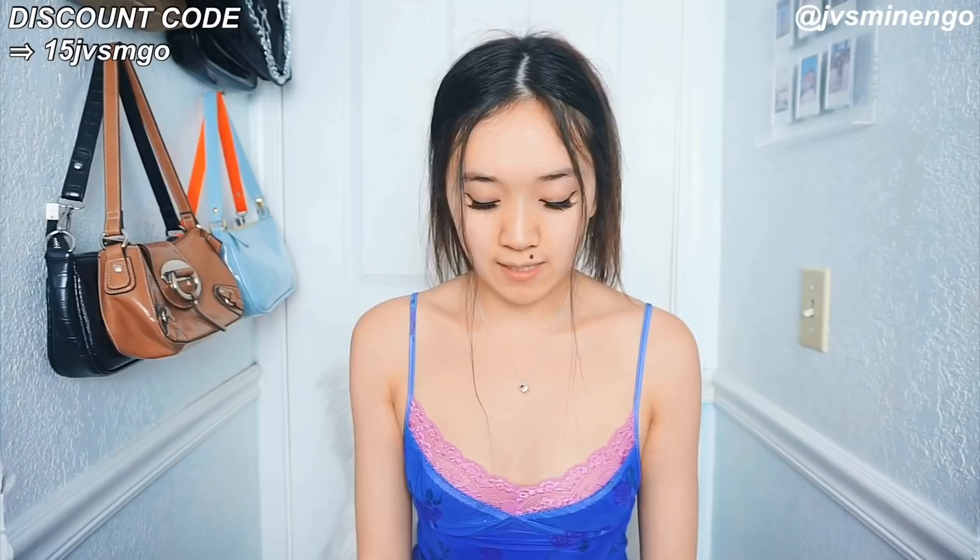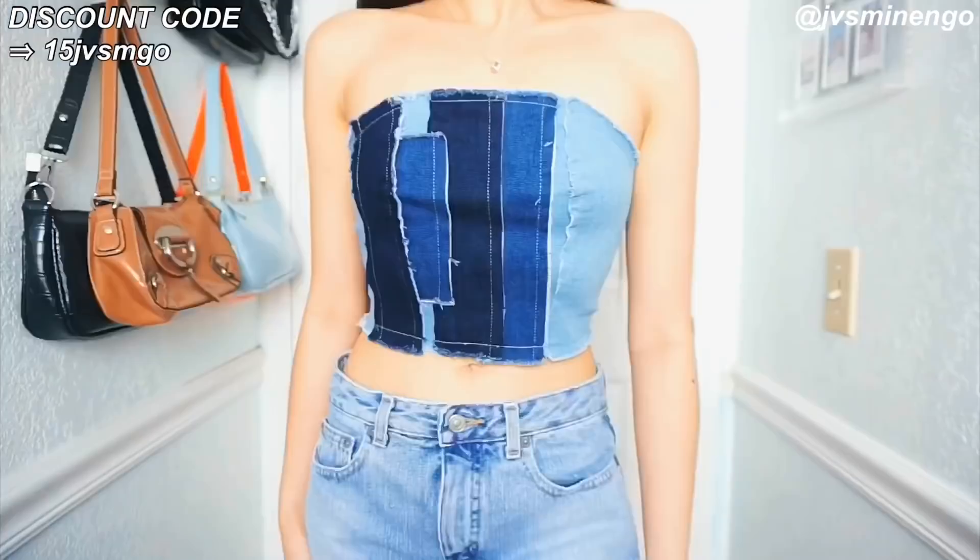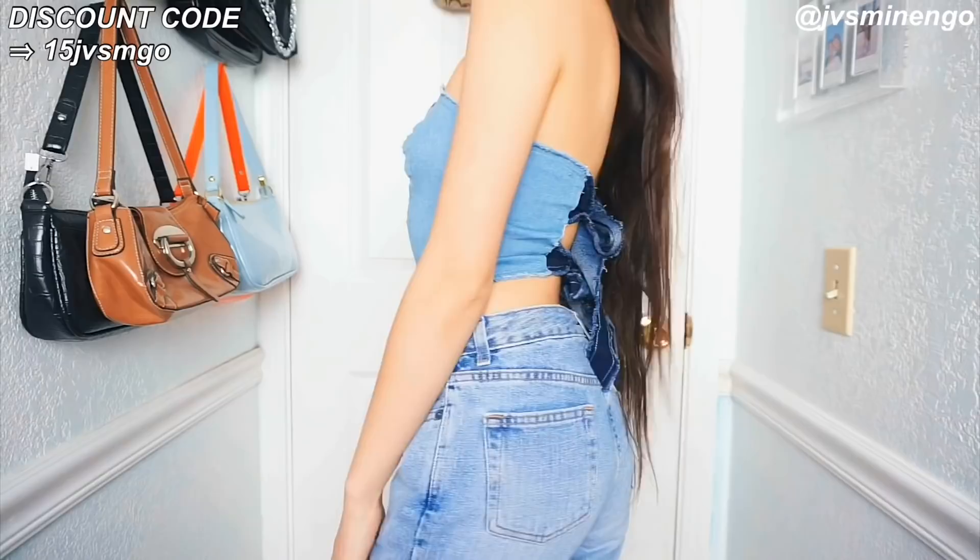The next item I got is something I've never had anything like before. It's a really cute color block denim tube top. The back is tied so you can adjust it to your fit regardless of size. I really like the color block denim style right now — I also got a pair of color block jeans from Shein in my last haul.